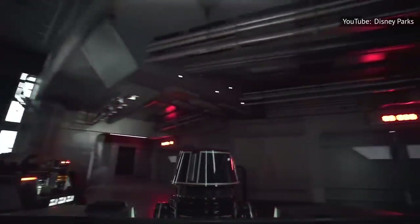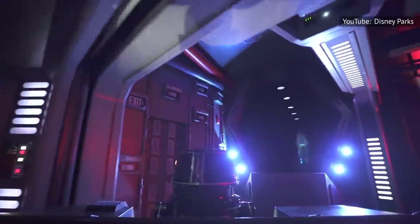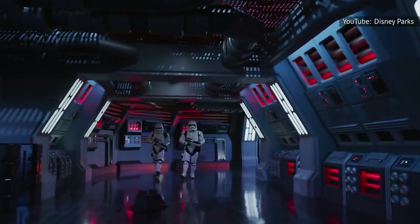When the virtual queues go live in the parks, you can feel the anticipation as people try for boarding groups. If you're hoping to ride it, all we can say is: may the Force be with you.